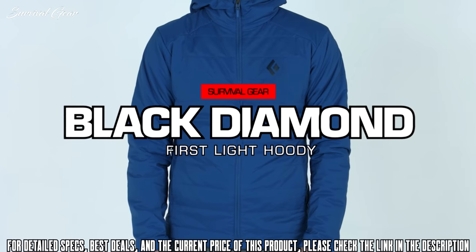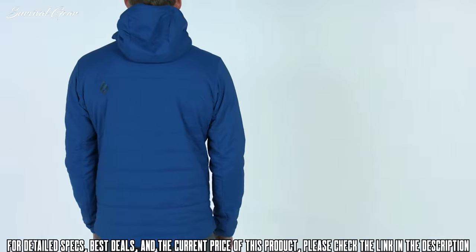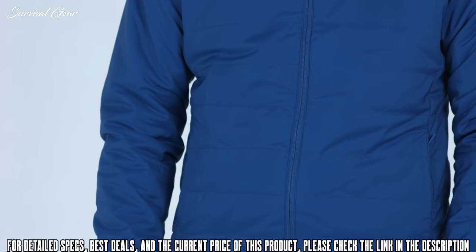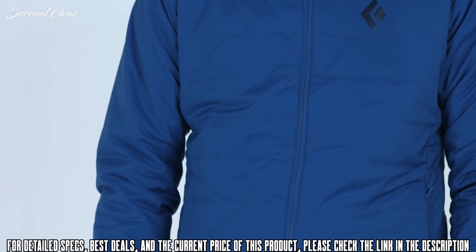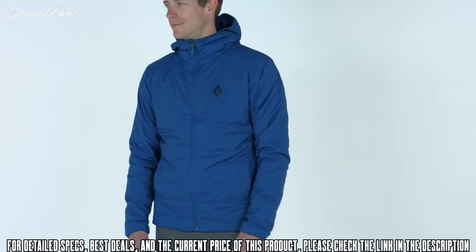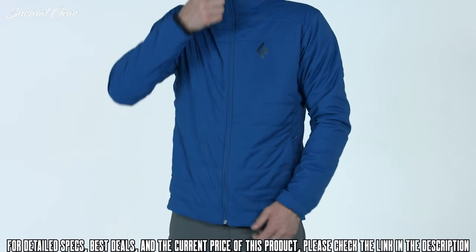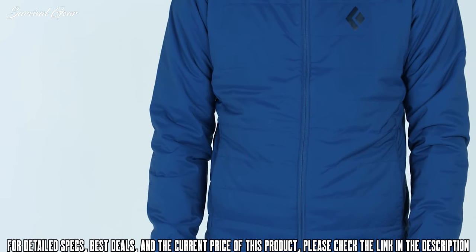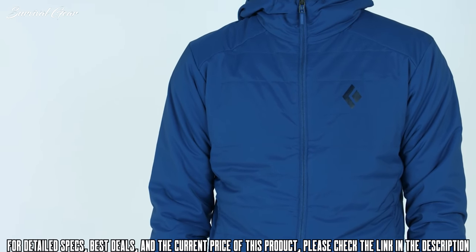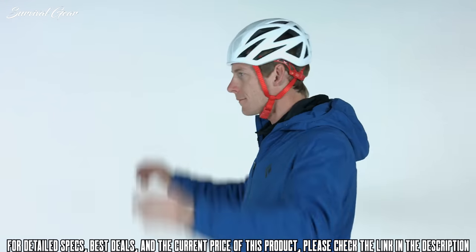The First Light Hoodie covers the full spectrum of mountain endeavors from first tracks to first ascents. The fit is designed for technical layering — Rob, who is six-foot-one and 170 pounds, is wearing a size medium. Constructed from a lightweight stretch-woven shoulder with Primaloft Silver Active insulation, the First Light's unique build maximizes durability while allowing perspiration to escape through all layers. The weather-ready construction retains 91% of warmth when wet, so when unexpected weather rolls in, you can have peace of mind. Treated with Nanosphere technology, it repels water, dirt, and oil, shedding light precipitation.